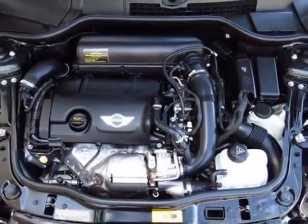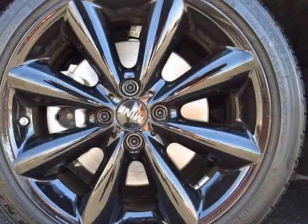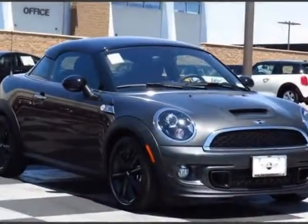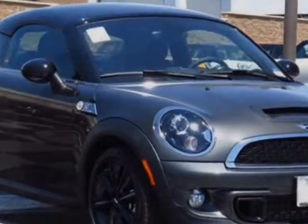Black headlight housings, Eclipse gray metallic, carbon black, Senza Tech leather upholstery, Mini connected with navigation package, sport package, and the technology package.